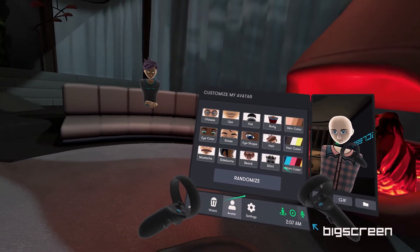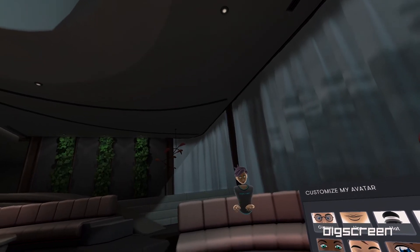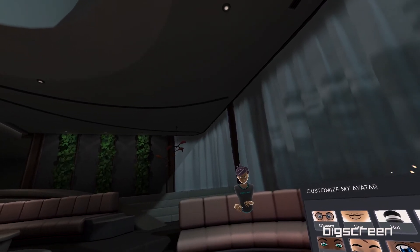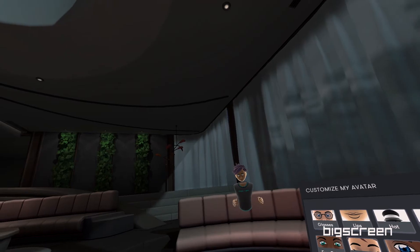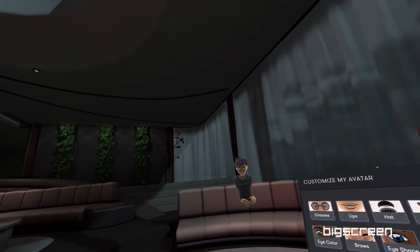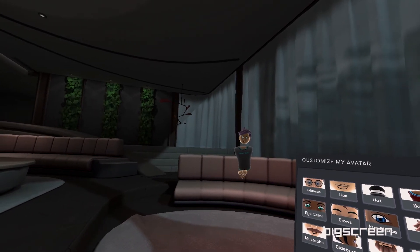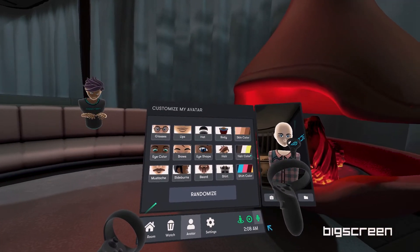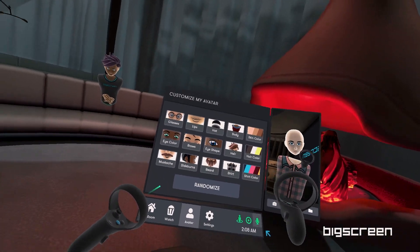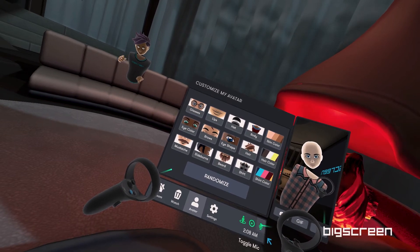I'll let you check out all the clothes and accessories you can choose from later, but right now I want to make sure you know if your mic is on before you run off. Big Screen is cross-platform on many VR headsets, so you're bound to meet someone new. To make a good first impression, make sure you don't have any loud background noises playing through your microphone. See that mic icon to the bottom right of the menu? Green means it's on. Tap on it to toggle it — for now, try to mute yourself.